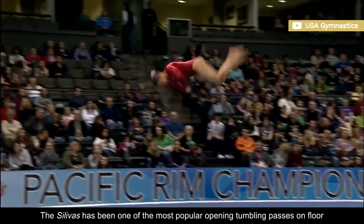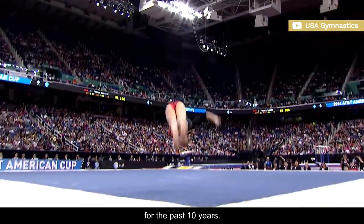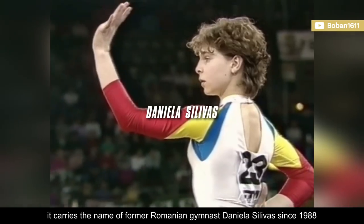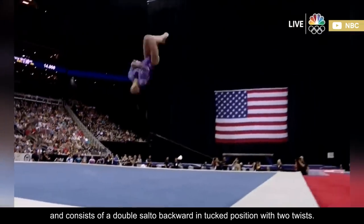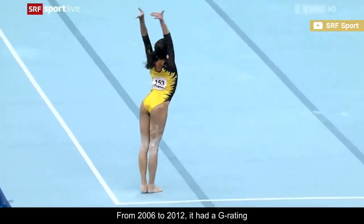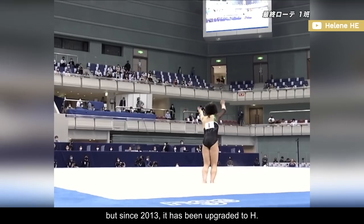The Silivas has been one of the most popular opening tumbling passes on floor for the past 10 years. Also known as a double-double, it carries the name of former Romanian gymnast Daniela Silivas since 1988, and consists of a double-salto backward in a tucked position with two twists. From 2006 to 2012 it had a G rating, but since 2013 it has been upgraded to H.